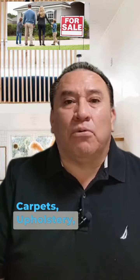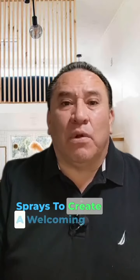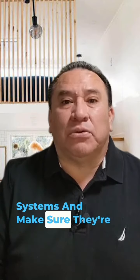Odors: address any unpleasant odors by deep cleaning carpets, upholstery, and drapes. Consider using air purifiers or freshening sprays to create a welcoming atmosphere. HVAC: service your heating and air conditioning systems and make sure they're in good working order.